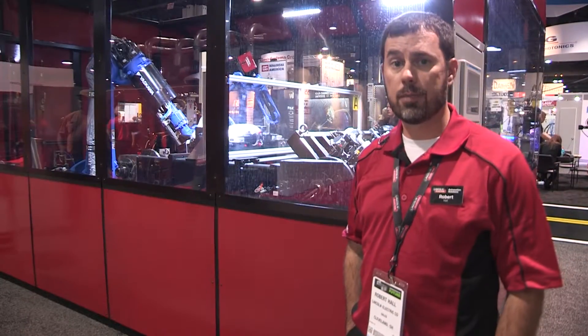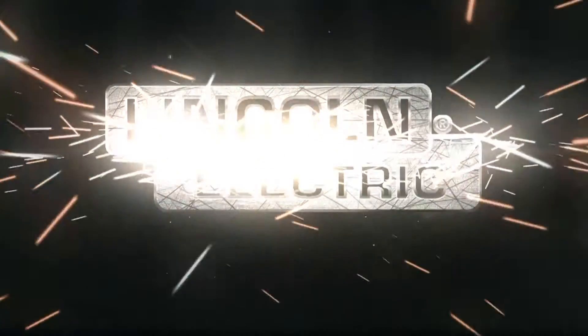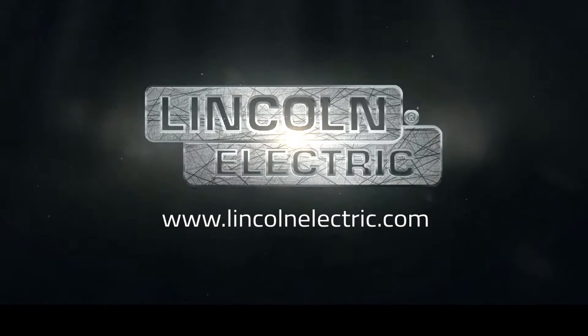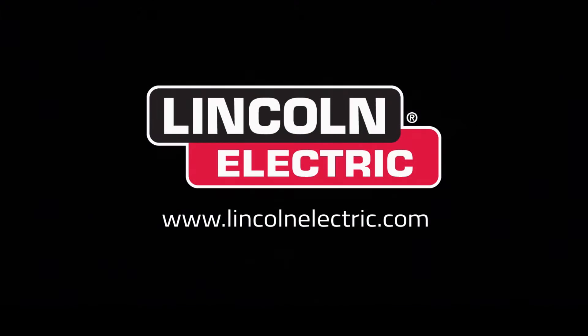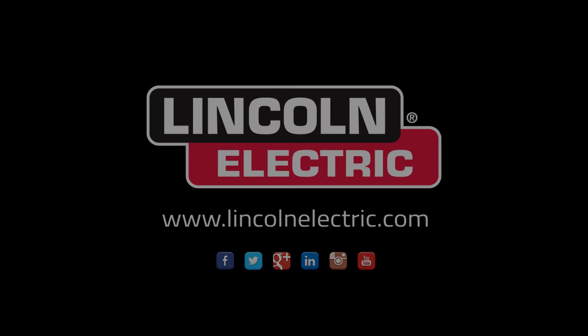If you want any more information on Tennessee RAND, please visit www.LincolnElectric.com. Thank you.